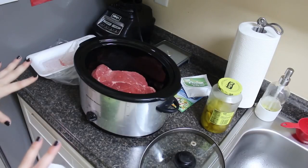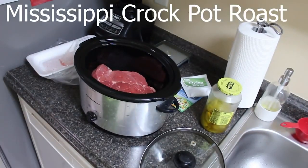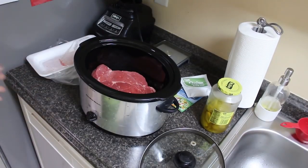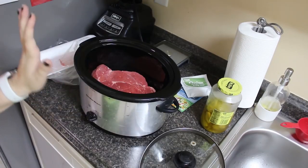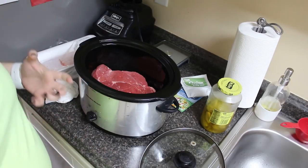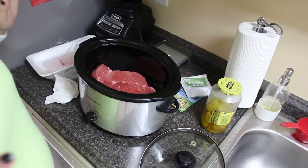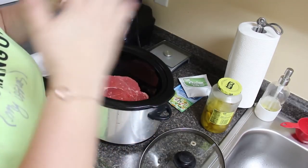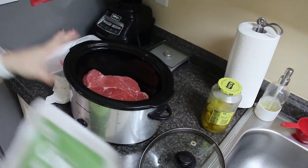Dump-and-go crockpot meal number one — an all-time favorite — has to be my Mississippi crockpot roast. This is definitely by far my most-made crockpot meal. Me and the kids just love it. It's full of so much flavor, and honestly the second day is just beyond amazing. The longer it sits, the more the flavor just keeps getting better.